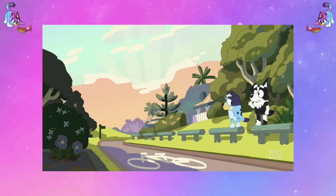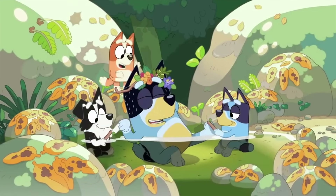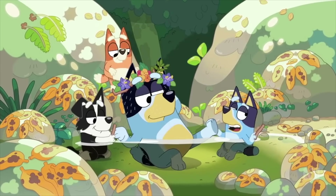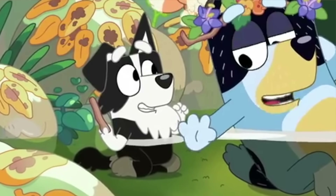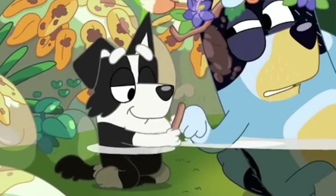Something else I really love is the day spa part. Bluey really tries to subvert those old-school gender stereotypes of men and boys not being into girly things like painting nails and day spas. Instead, we see Bandit, the dad, absolutely loving it and letting the girls and Mackenzie — who is a boy — paint his nails. Mackenzie is just playing in the game too — it's not considered a girly game, it's a day spa game. I really love that they just show it's a game that doesn't have to be for girls or boys specifically. It's just for fun.